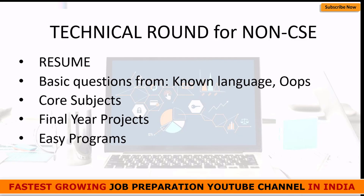A very important area for non-CSE background students is core subjects. Don't think that since you're applying to an IT company, you only need IT knowledge. There will be many questions you may face from your core subject — if you are from electrical, prepare questions from electrical as well. Next comes your final year project. Non-CSE students commonly face a lot of questions from their industrial training and final year project, so be well prepared on those topics.